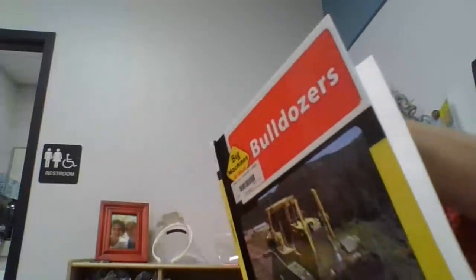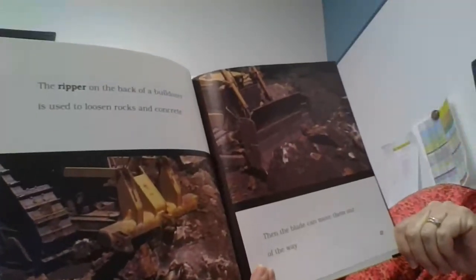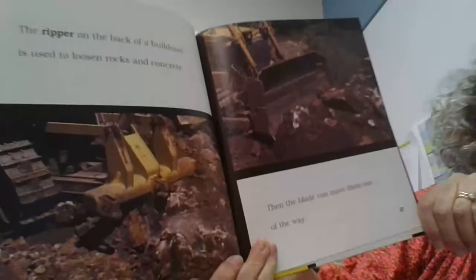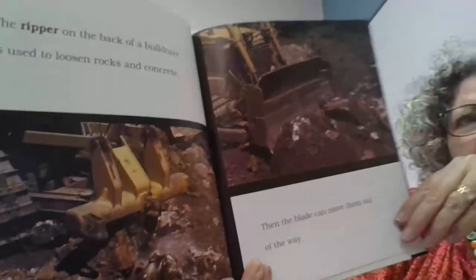Bulldozers are powerful enough to climb very steep hills. The ripper on the back of the bulldozer is used to loosen rocks and concrete, and the blade can move them out of the way. It looks like the blade gets used often with the bulldozer.